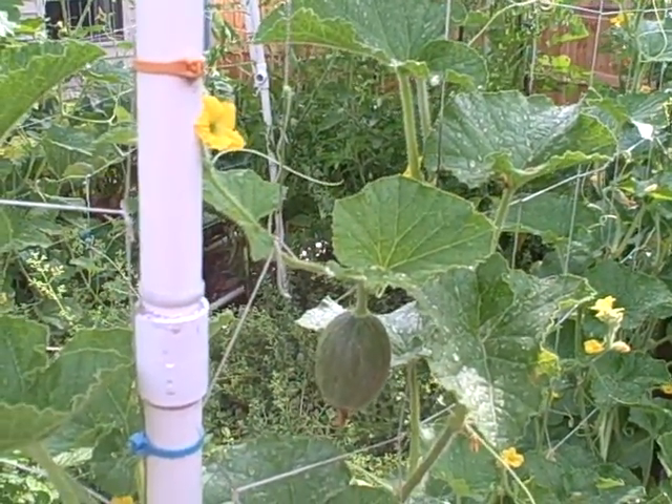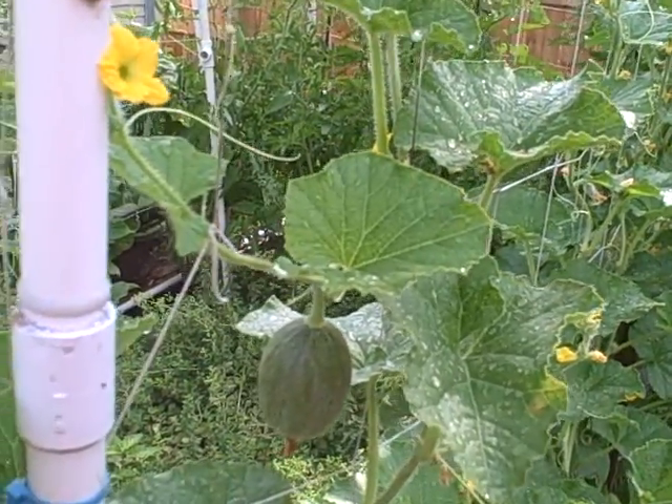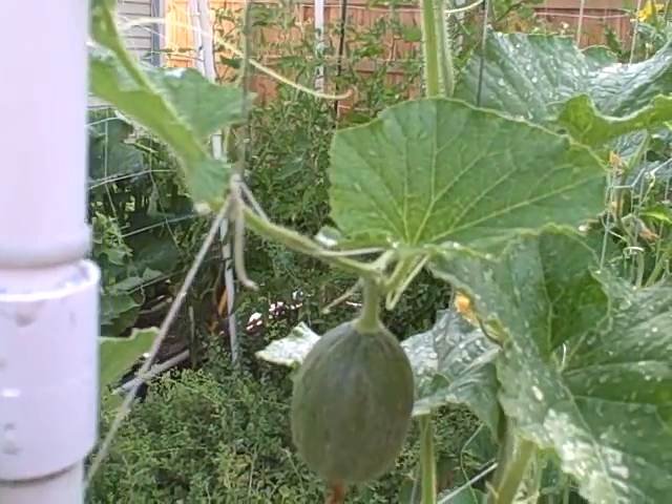Hi and welcome back to Pittman's Pumpkin Patch, Pittman's Garden Patch. It is June 24th, 2015, and I just want to show you what's growing on in the garden.